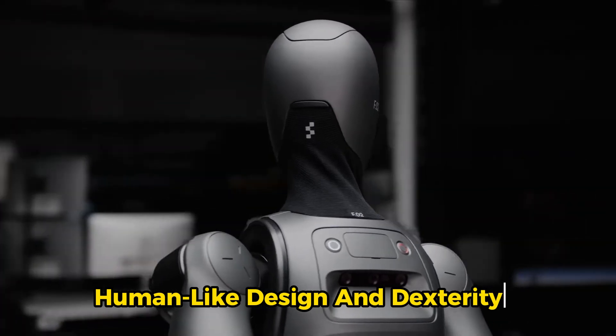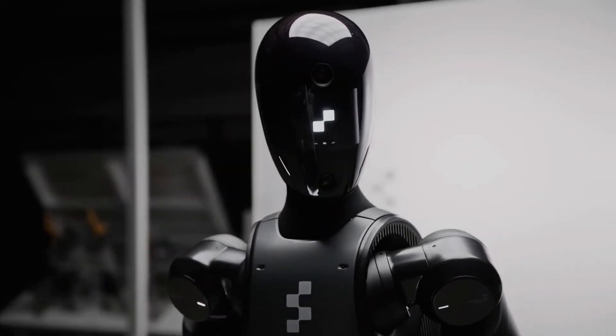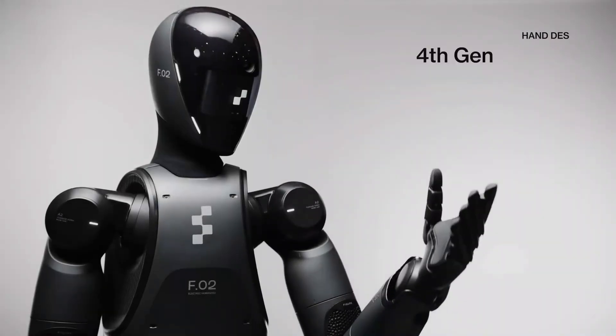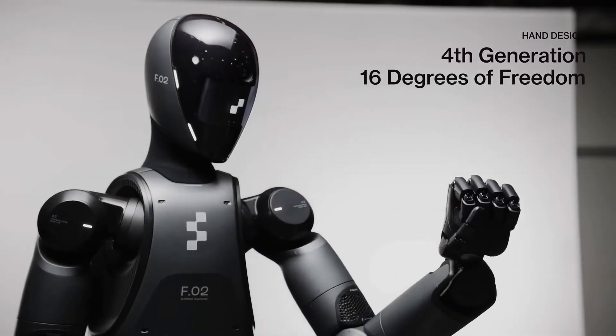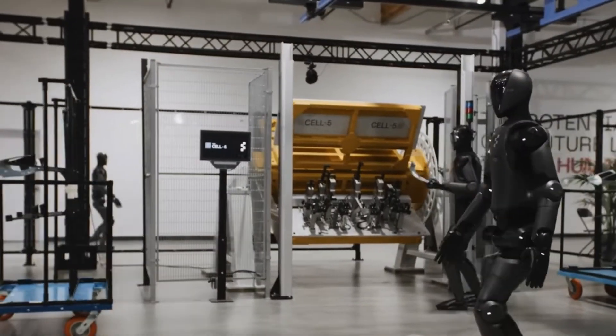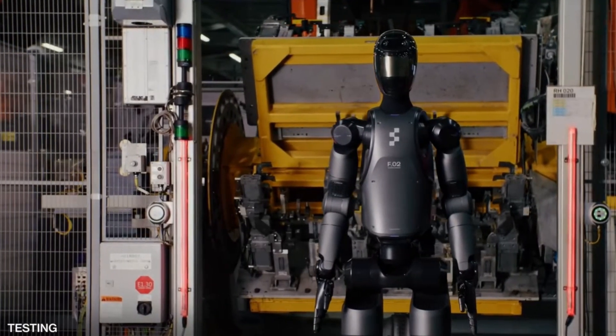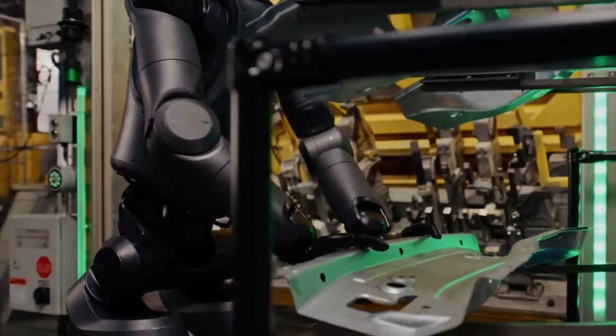Human-like design and dexterity. The Figure 02 is built to look and move like us. It has advanced hands with 16 degrees of freedom, which means it can perform tasks that require a delicate touch. The Figure 02 is designed to mimic human movements in an almost uncanny way.